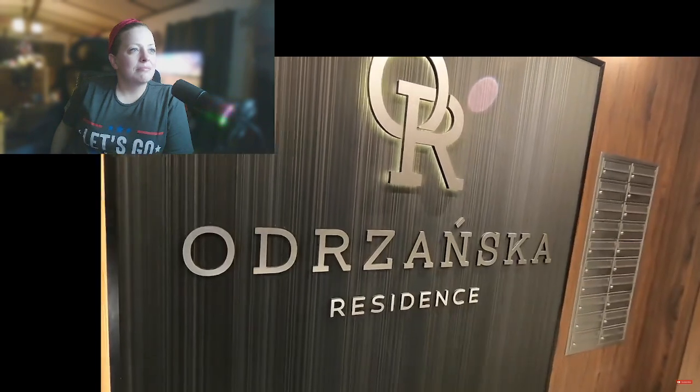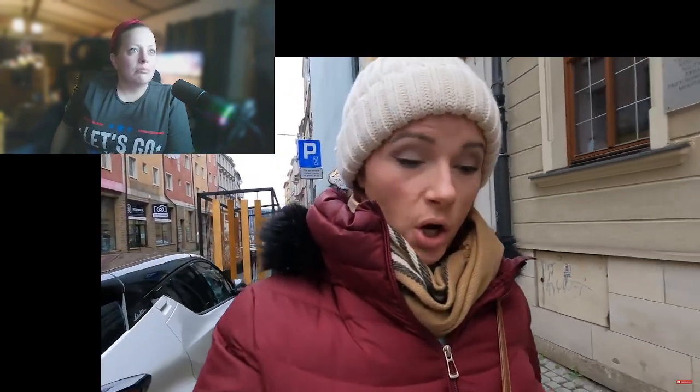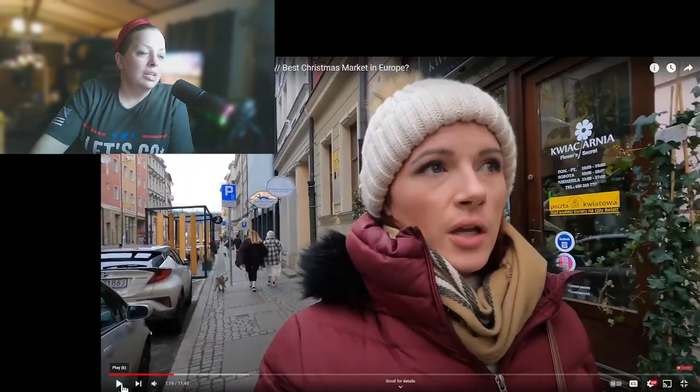We're staying in an apartment hotel building called Odranska Hotel or something like that. We booked it through Airbnb. It was 81 US dollars a night which is a little bit more expensive than we had hoped, but it is right in the middle of the old town so it's a perfect location. That definitely sounds about right for the price around here. And we can walk to the Christmas markets.